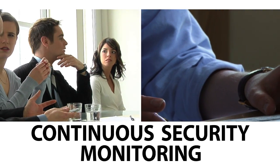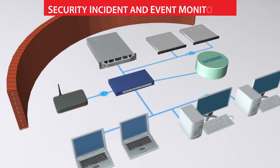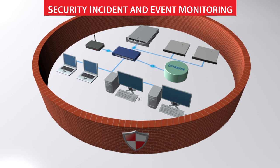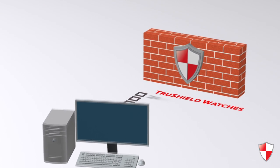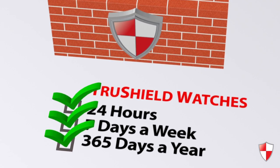Introducing Continuous Security Monitoring from TruShield. Continuous Security Monitoring combines state-of-the-art SIM technology with expert security engineers to protect your organization from external threats — 24 hours a day, 7 days a week, and 365 days a year — TruShield watches your network to detect intrusions.